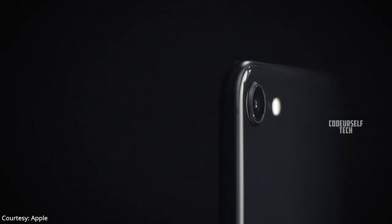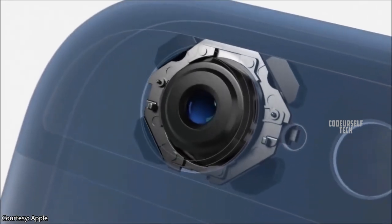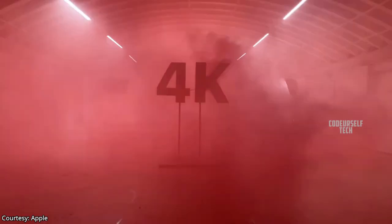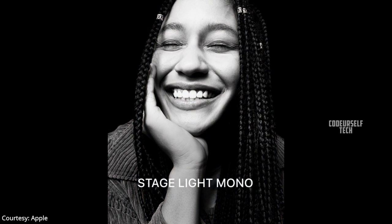The iPhone SE comes with optical image stabilization, so you can record stable 4K videos at 60 frames per second and slow-motion HD videos at 240 frames per second.